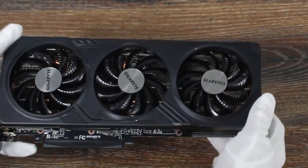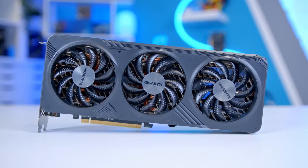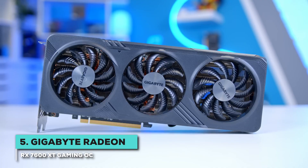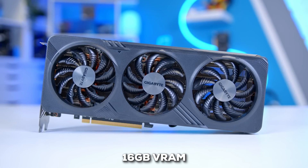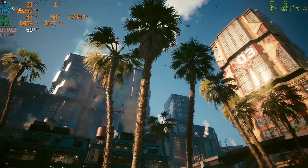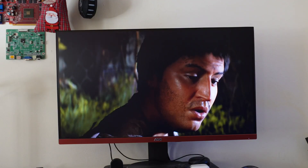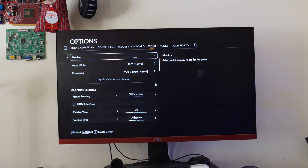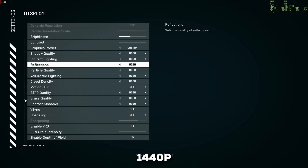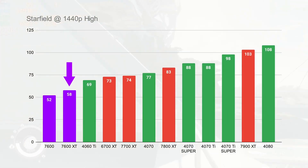First up, we've got a GPU that offers fantastic value and pairs beautifully with the Ryzen 5 7600X, especially if you're building a solid budget or mid-range system. It's the Gigabyte Radeon RX 7600 XT Gaming OC. This card comes with 16GB of VRAM — a huge amount for a GPU in this category — and it's a real advantage for texture-heavy games, plus a nice cushion for future titles. For 1080p gaming, this card is an absolute powerhouse, handling modern games on ultra settings with ease. If you're looking to jump to 1440p, it holds its own there too, though you may need to adjust a few settings in the most demanding games to maintain smooth frame rates.